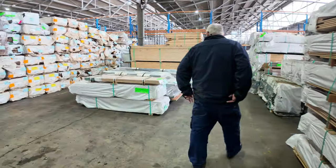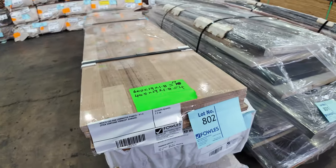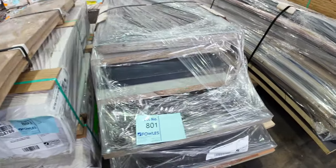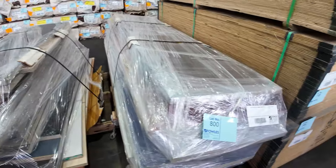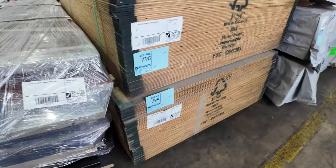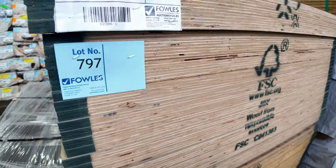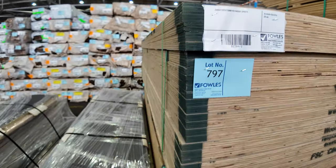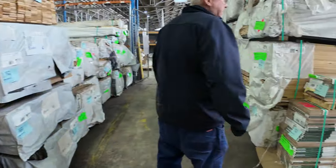Over here there's some Tassie oak weatherboards and Tassie oak laminate panels — a few lots scattered throughout the auction. Lots 800 and 801 are a couple of laminate bench tops. Have a look at lots 797, 798, and 799 — three lots of plywood sheets 2500x1200x19mm, good-looking stock, all unreserved to the highest bidder. Three packs of that — worthwhile hanging around for tomorrow.